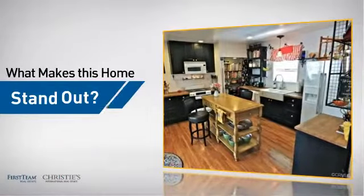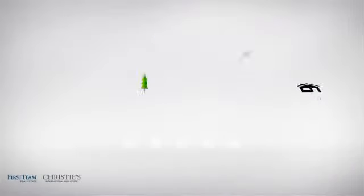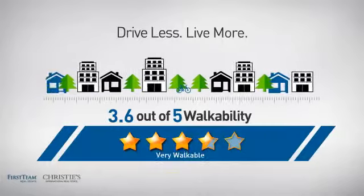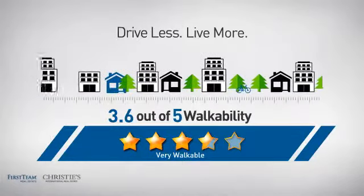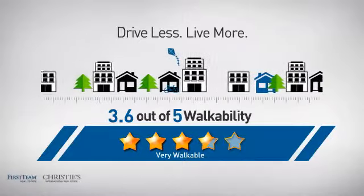But let's talk about what really makes this home stand out. With a walkability score of 3.6, the neighborhood is a very walkable place to live — great for a healthier lifestyle, shorter commutes, and the ability to run errands on foot.